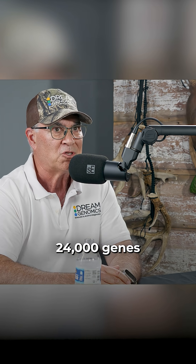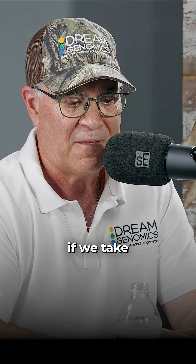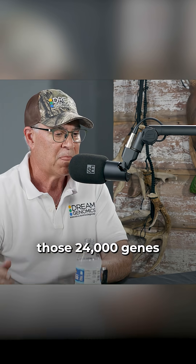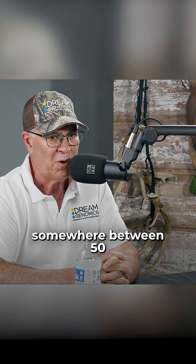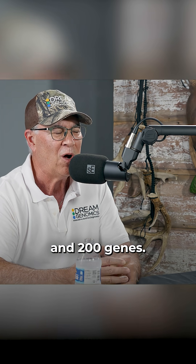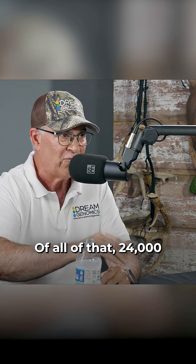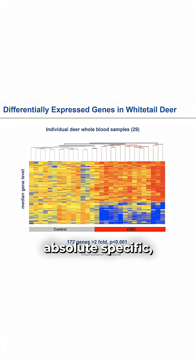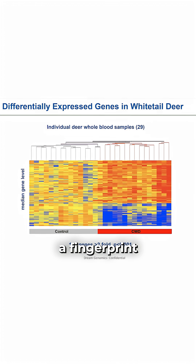So if we look at those 24,000 genes — if we take diseased animals and compare those 24,000 genes and cross-reference them — somewhere between 50 and 200 genes of that 24,000 will fall out that are an absolute specific fingerprint for that disease.